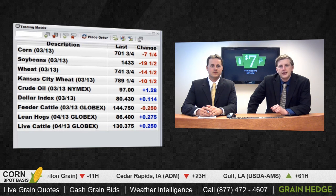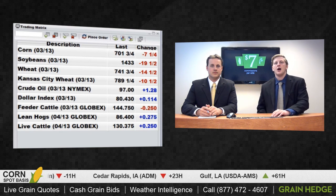As we can see, we had corn off 7.25 cents for the March contract. Soybeans, once again, the leader to the downside, off 19.5. And we had Chicago and Kansas City wheat both moving lower double digits here as well.